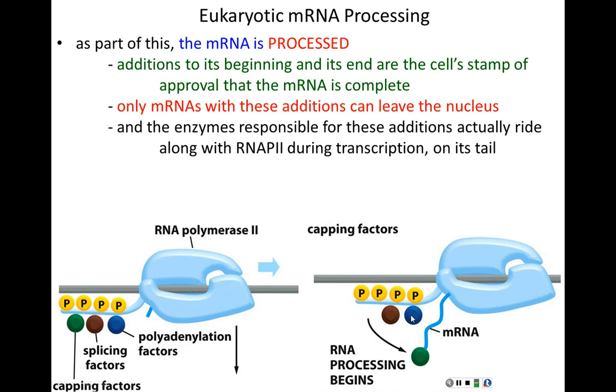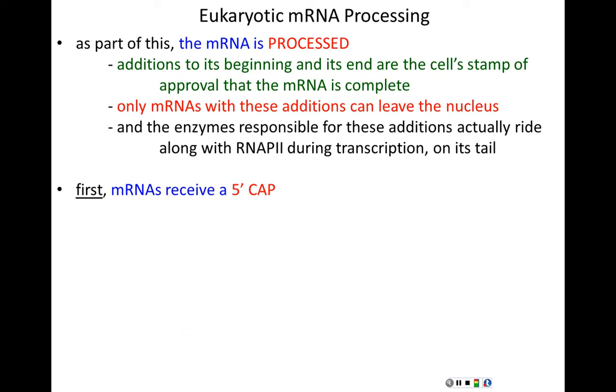The very first thing that happens to a messenger RNA is the 5' cap — a methylated guanine attached to the 5' end in an atypical, upside-down orientation: 5' to 5' rather than the usual 3' to 5'. All three phosphates are kept. The 5' cap marks the beginning of the messenger RNA and certifies it as genuine — the cell's way of saying this really is the start of this molecule, it hasn't been severed or broken.